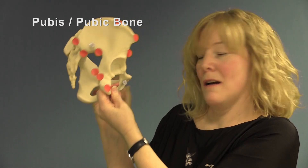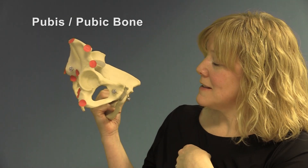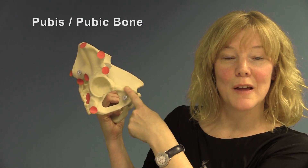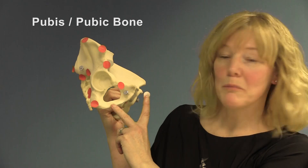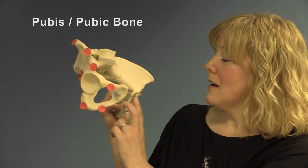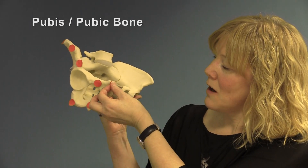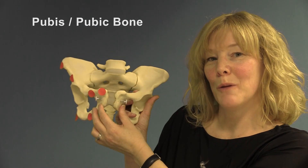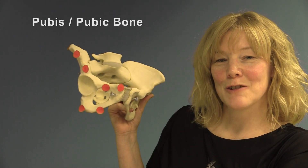Finally, the pubic bone at the front comprises rami or arms: the superior ramus of the pubis and the inferior ramus of the pubic bone. The section in between is the symphysis pubis. Commonly, two symphysis pubis joined together are referred to as the pubic bone — what we think of as one bone at the front is actually two symphysis pubis joined together.